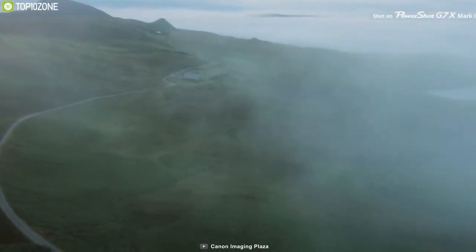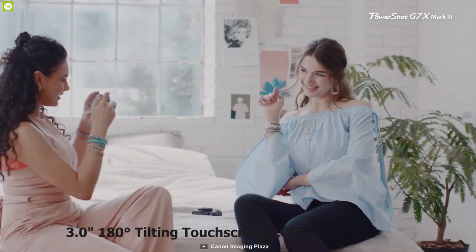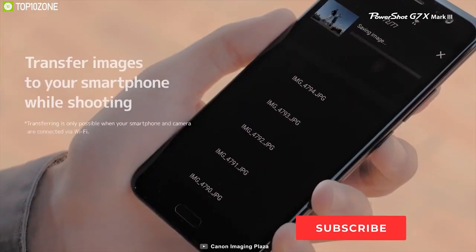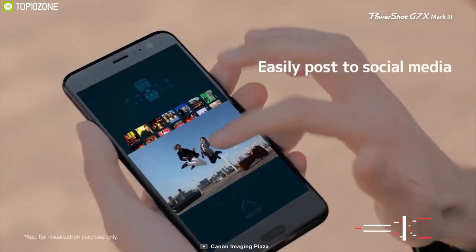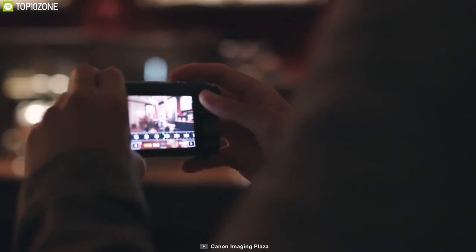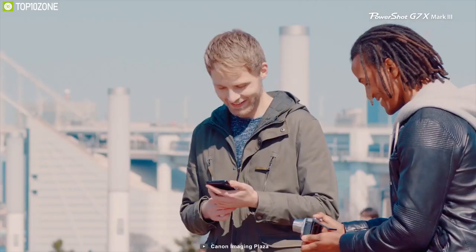A 5x Advanced Dynamic IS and auto level compensates for the effects of camera shake. The camera's slim design incorporates a 3-inch 180-degree tilting touchscreen LCD that caters to front-facing vlogging and selfie shooting needs. Built-in Bluetooth and Wi-Fi permit wirelessly transferring images to a linked mobile device and afford remote camera control via the Canon Camera Connect app. If you are after a camera with good battery life, full frame, and a tilt screen, look no further than the G7X Mark III.